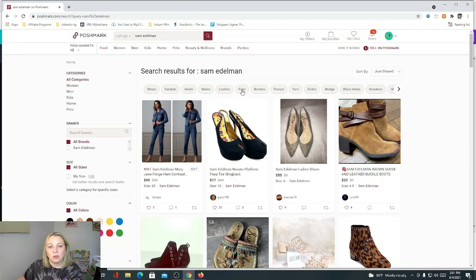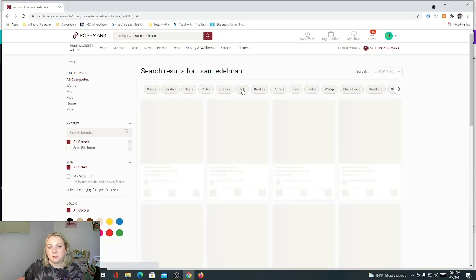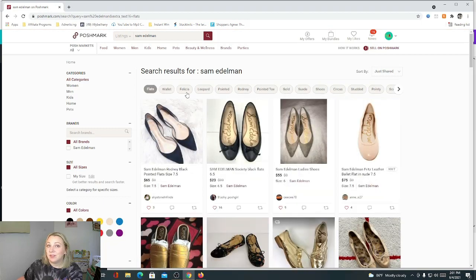The next were flats on Poshmark — the Felicia is right there and the Rodney is right there. The main two are confirmed. The third one was the Chloe espadrille. So the main actual flats — the Felicia and the Rodney — are confirmed right there for you.